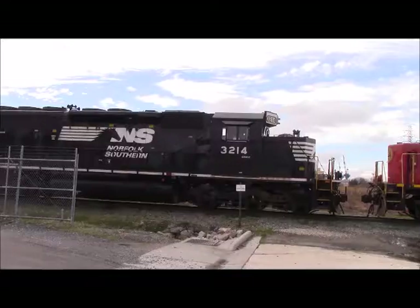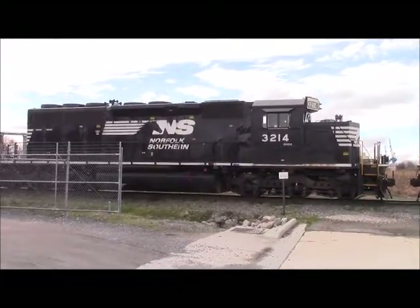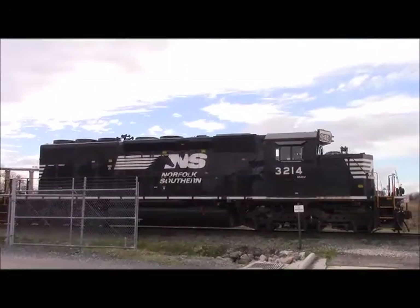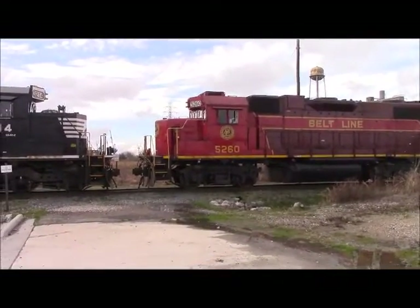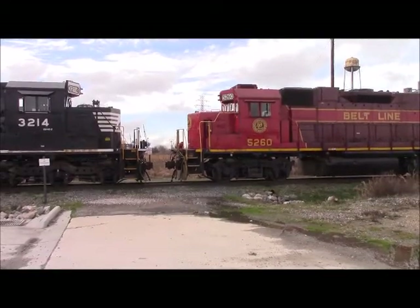Hello YouTube, this is Engineer Pat 5290 coming to you live here on the Norfolk Portrait Beltline. On my left we have a Norfolk Southern SD40-2 number 3214, X high hood for the Southern, built as 3214. And here on the right we have the Beltline engine number 5260, X Conrail, X Norfolk Southern.